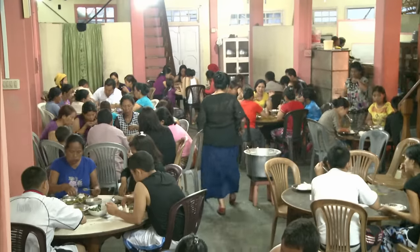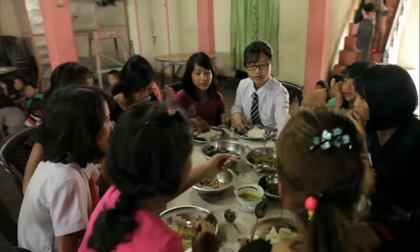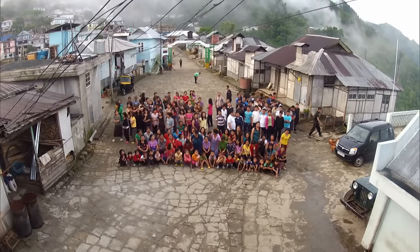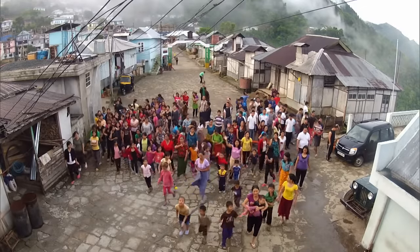At dinner, everything is regulated too. Each wife is seated at her own table with her children. 181 people that are perfectly in tune with each other — the biggest family in the world.